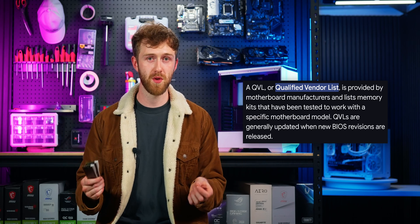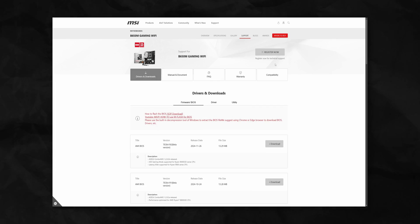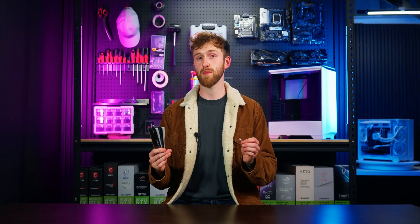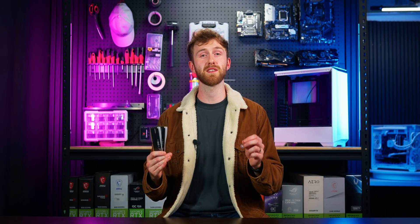For the best results, get RAM from the QVL list on your motherboard's website. Find your exact motherboard model, go to the support page, find the compatibility list, and make sure the RAM is on that list. Also bear in mind it's actually your processor that determines what kind of RAM you can run. The better the chip — which is somewhat random — the faster RAM you can run. Not all processors are created equally, even if they're the same model name.